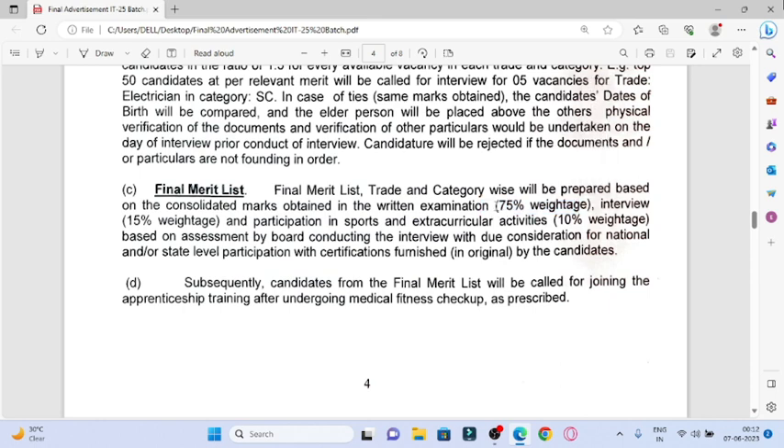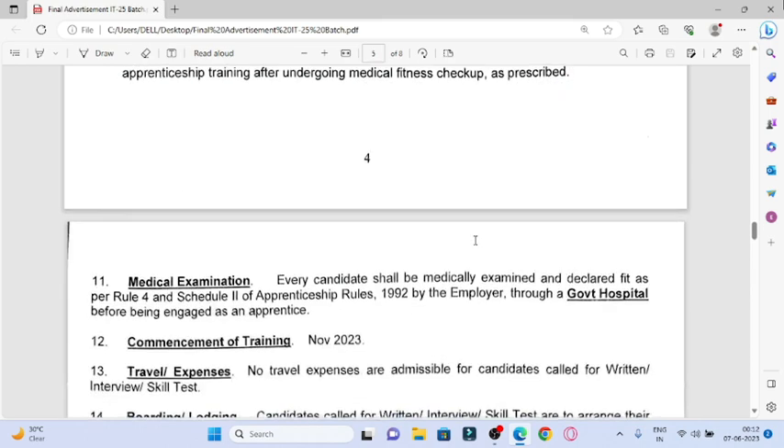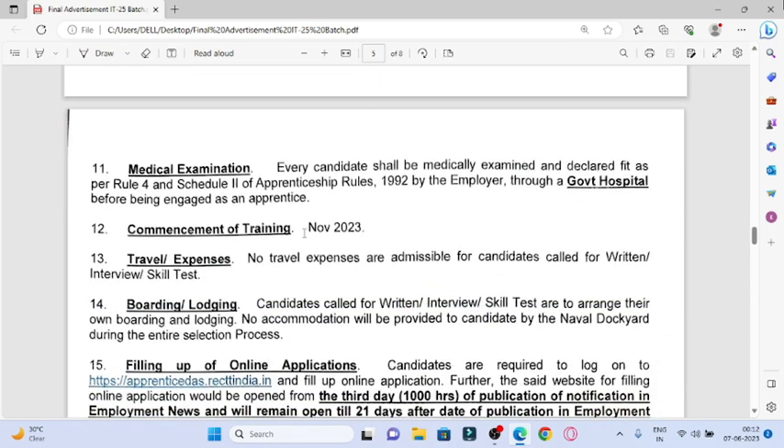The written exam carries 75% weightage, the interview carries 15% weightage, and extra-curricular activities carry 10% weightage. The training will start from November 2025.